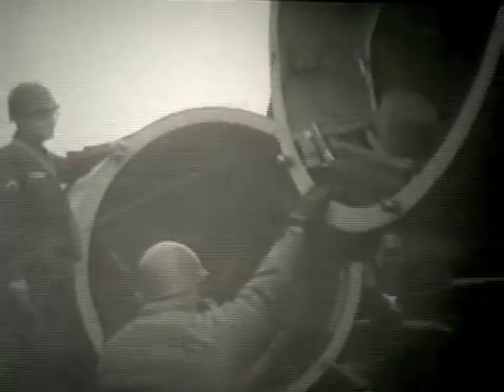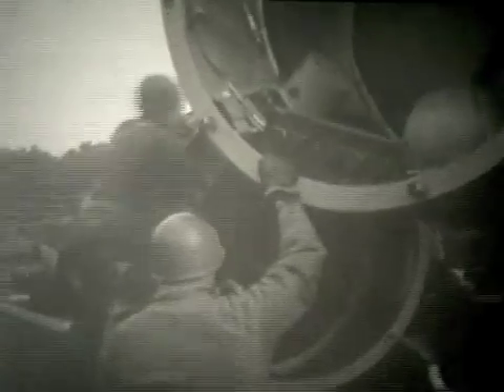We are looking into the skirt section of the aft unit.